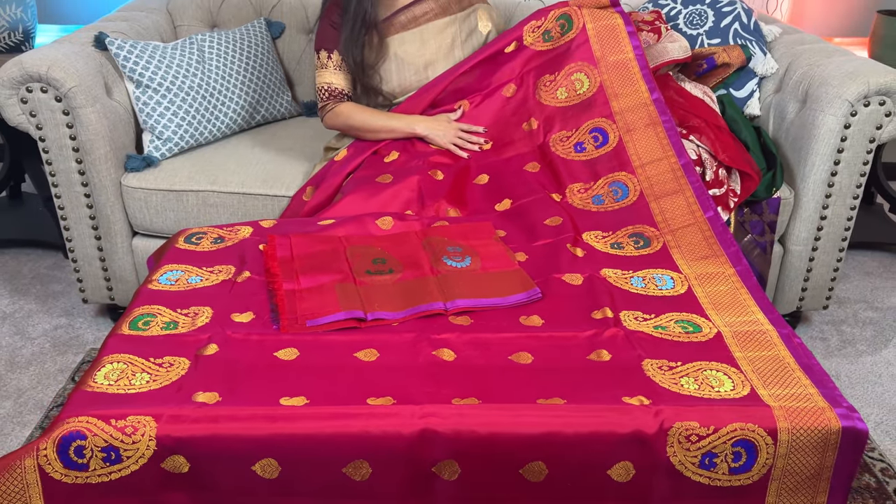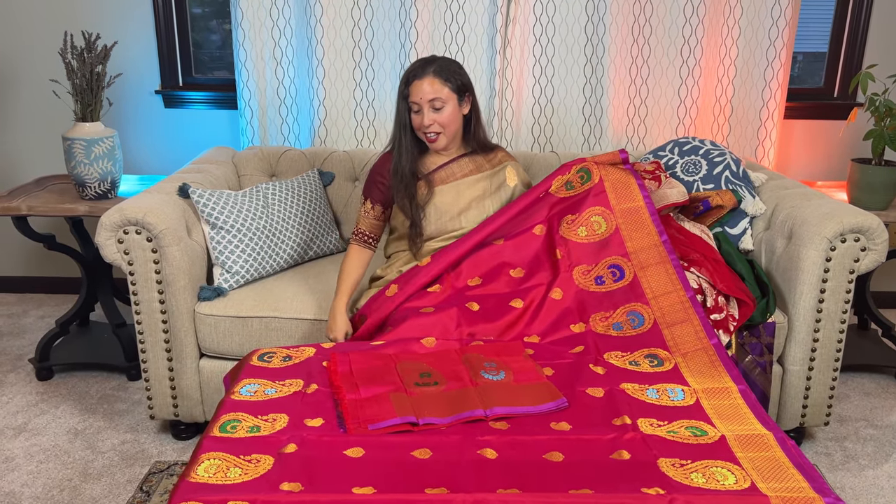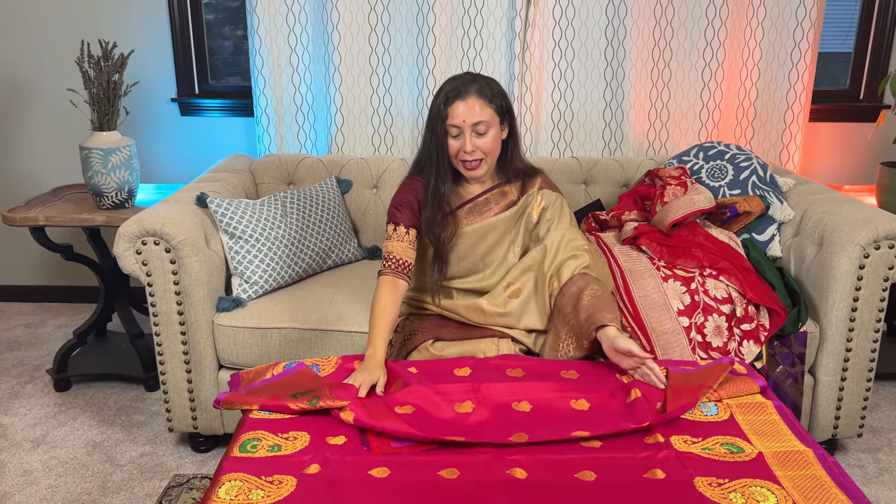This is also silk mark certified. Thank you for watching the video till the end. We will put every detail in the description of this video. If you have any questions, please feel free to contact me on WhatsApp, by phone, or email. We are there to help you with shopping. Thank you for watching.